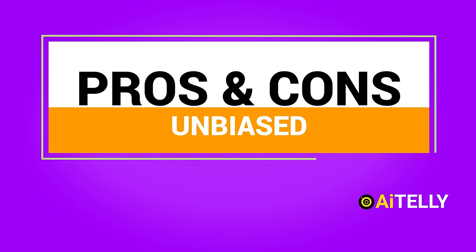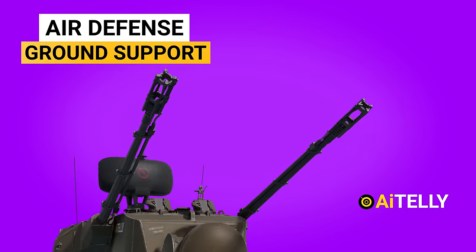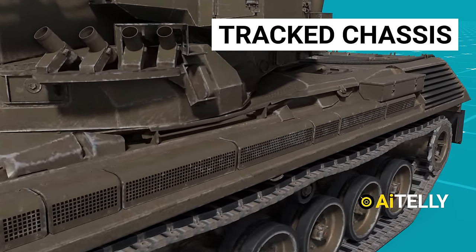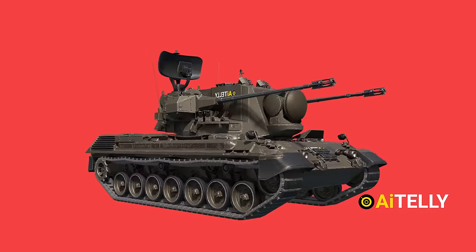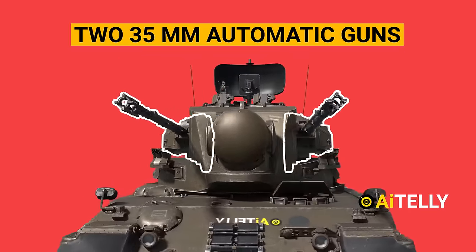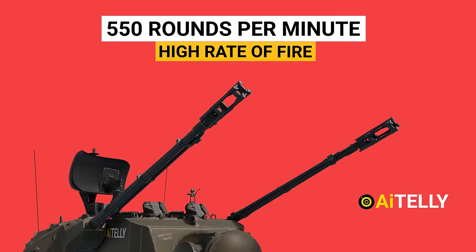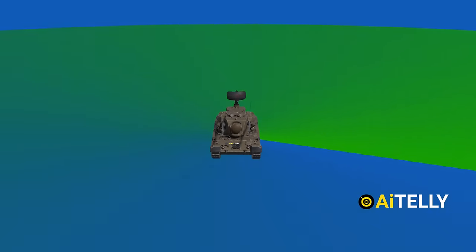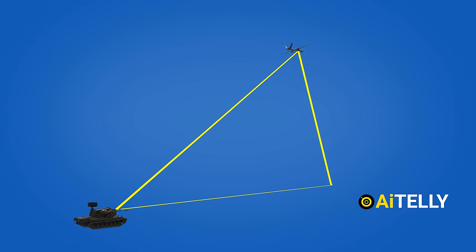It would not be honest if the pros and cons are not discussed. The Gepard can be used for both air defense and ground support, making it a versatile weapon system. The tank has a high degree of mobility due to its tracked chassis, allowing it to traverse difficult terrain and keep up with other armored vehicles. It is equipped with two 35mm automatic guns capable of firing up to 550 rounds per minute per barrel, giving it a high rate of fire and significant firepower against air targets. The Gepard has an effective range of up to 4,000 meters, allowing it to engage air targets from a safe distance.